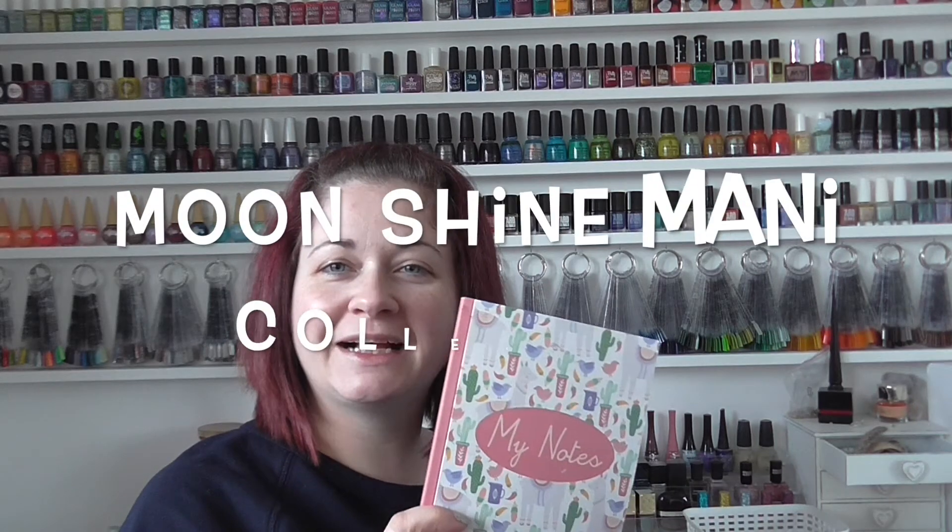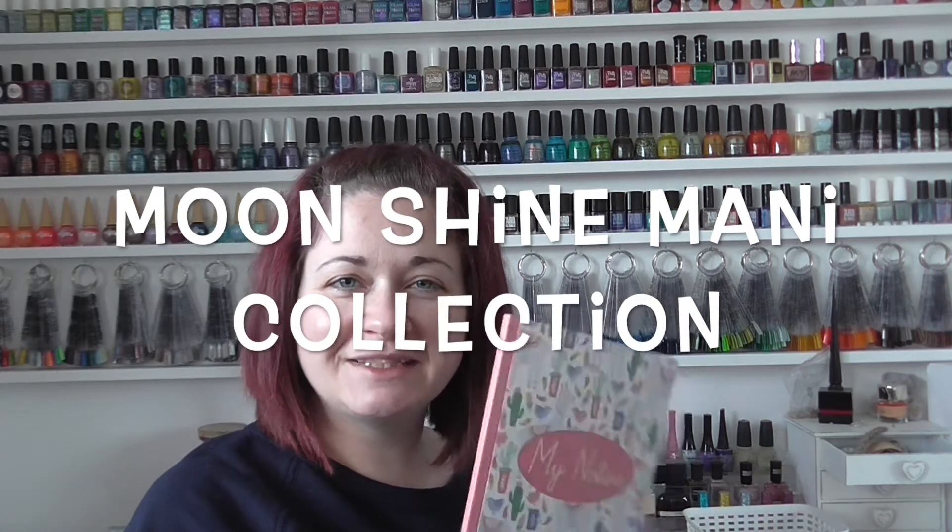Hi guys, so I'm here today with a very exciting video. Today we are going to be doing my Moonshine Manny collection. I've made all my notes in here. We've been through a few collections so far, so I think this is the fourth one that I'll be doing. I've got 30 bottles of Moonshine Manny polish. Some of those were gifted, some I won, and some were bought by myself, so quite a mixture.